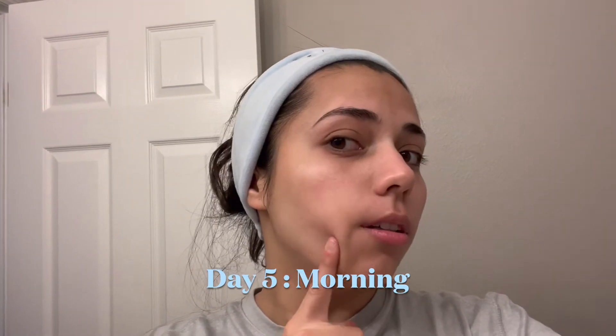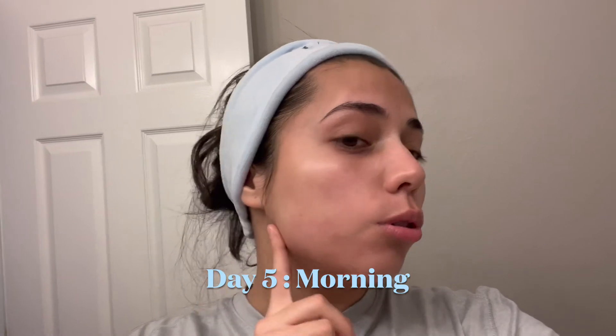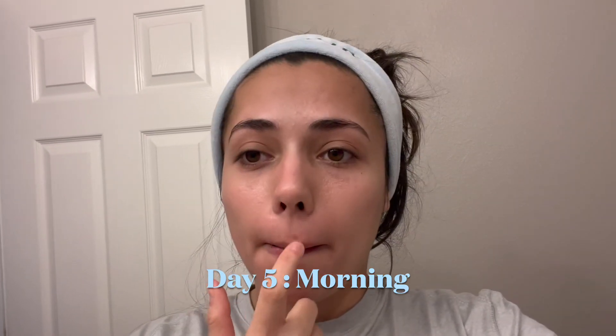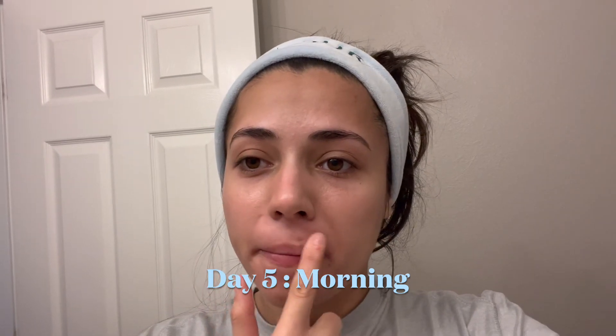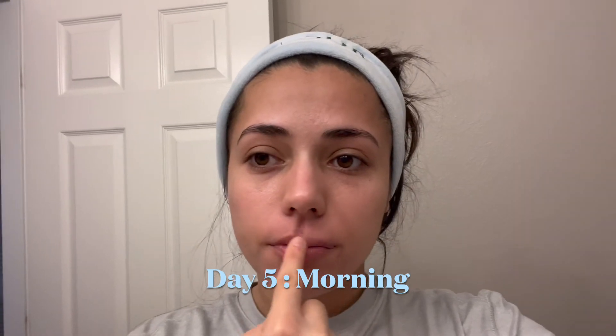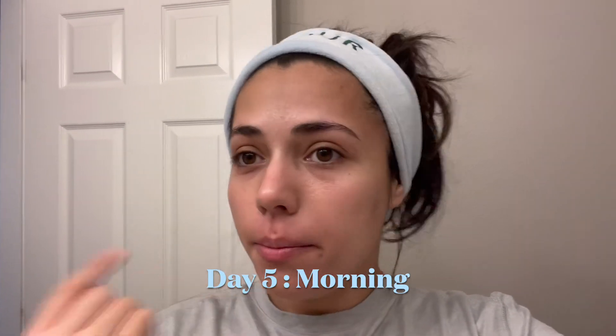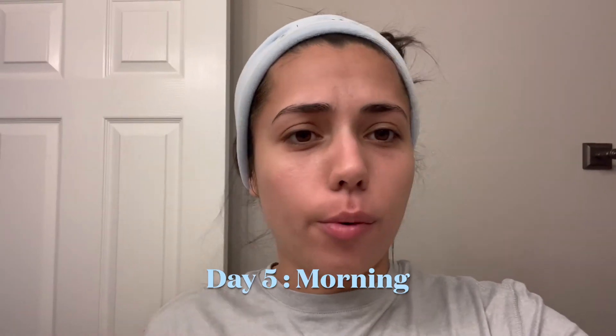My skin over here looks amazing too. The texture has gone down so much and I can tell that this pimple is getting so much better because it's smooth now. It's just about getting rid of the darkness here. But overall, I'm super impressed for this being only like day four or five.